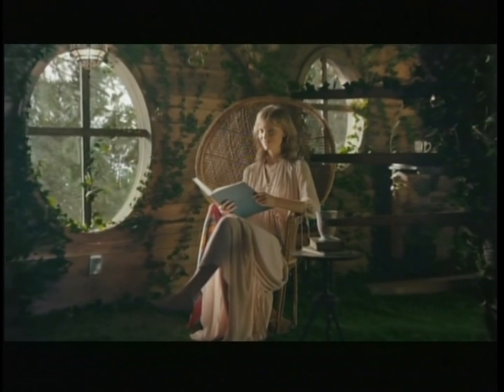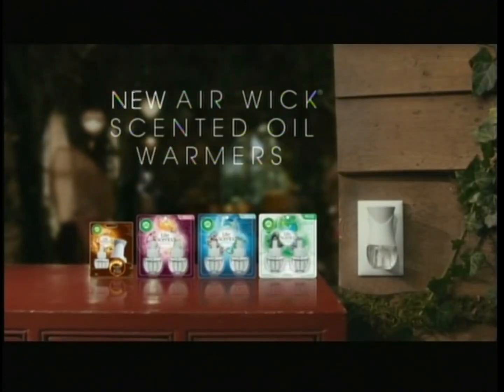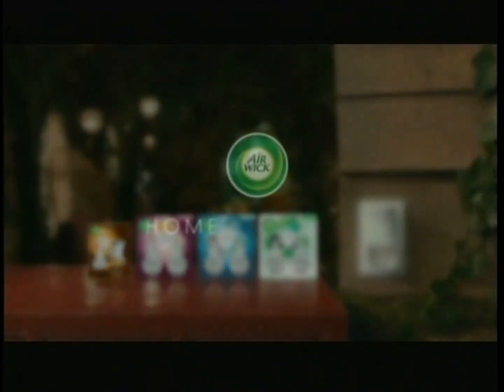And tall rooms you climb to — a treehouse is totally a room. You get the perfect amount of fragrance, no matter the size of the home, no matter the size of the room. Airwick. Home is in the air.